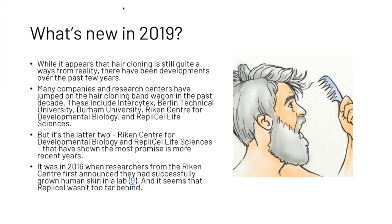So what's new in 2019? While it appears that hair cloning is still quite a way from reality, there have been developments over the past few years. Many companies and research centers have jumped on the hair cloning bandwagon in the past decade.